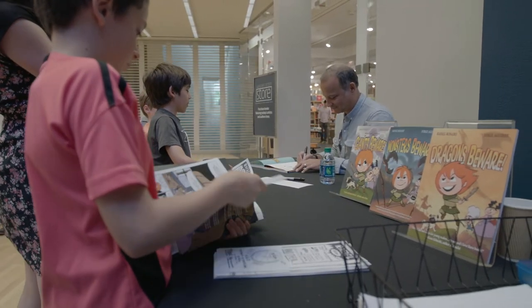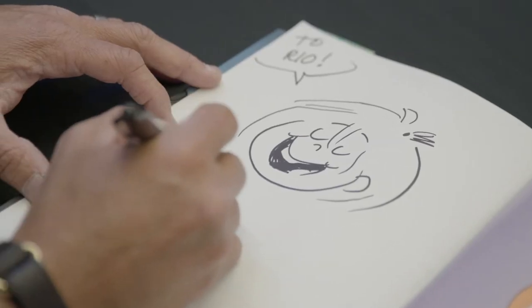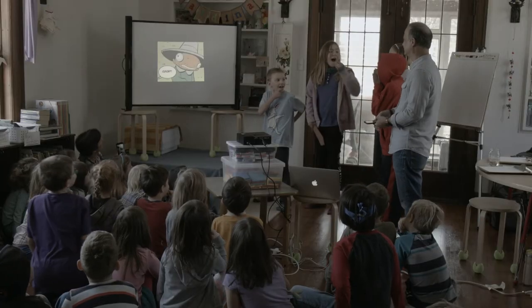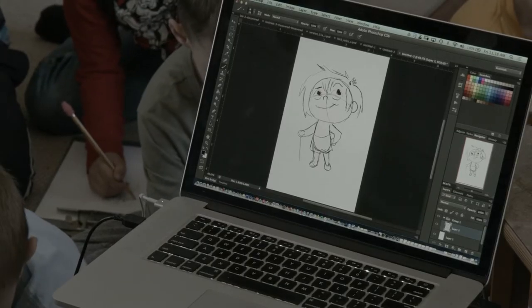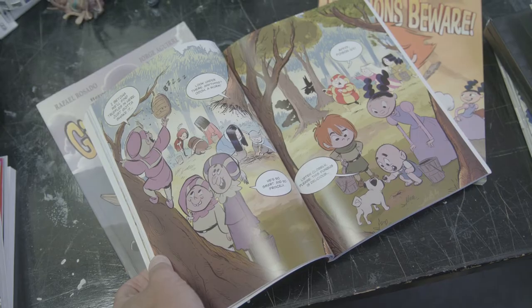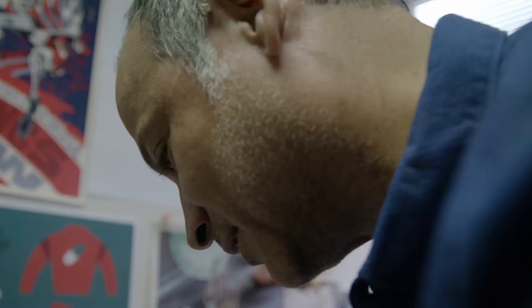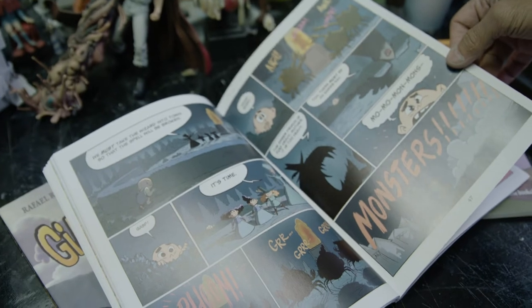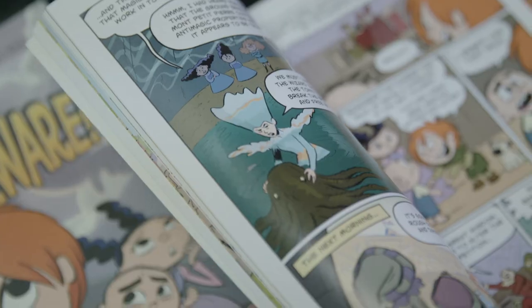Graphic novels are a way for beginning readers to get comfortable with the act of reading and build confidence. He's heard from many teachers, librarians, and parents that their books in particular have helped a lot of reluctant readers. He tries to make kids realize this is something they can do themselves. There's been a huge cultural shift in the last 10 to 20 years in the way people treat graphic novels — they're seen more as a legitimate art form and a legitimate way of telling all kinds of stories.